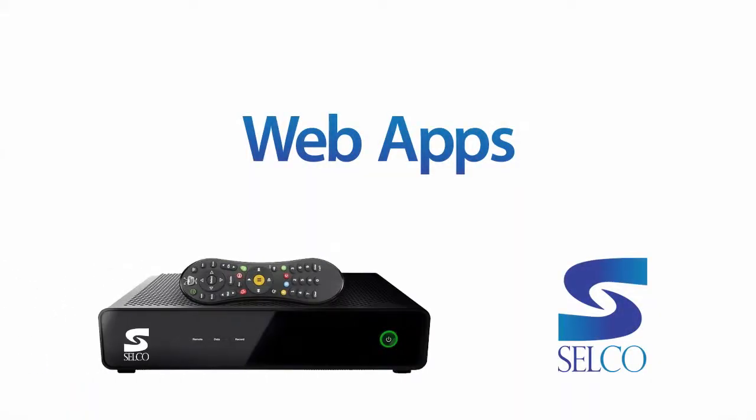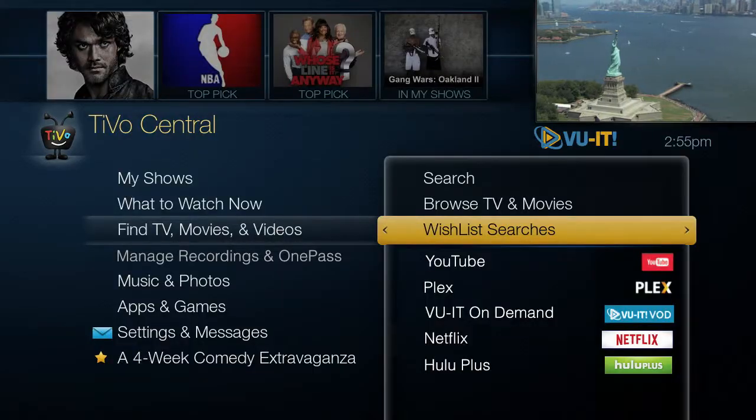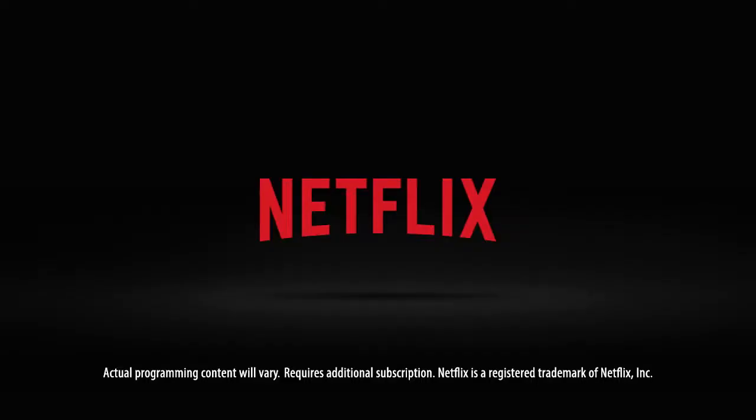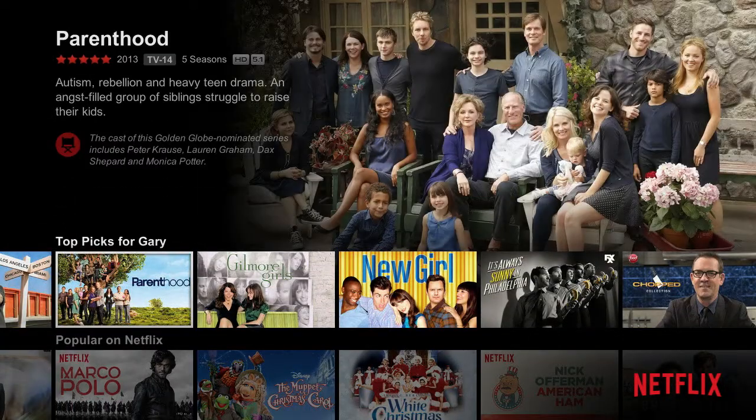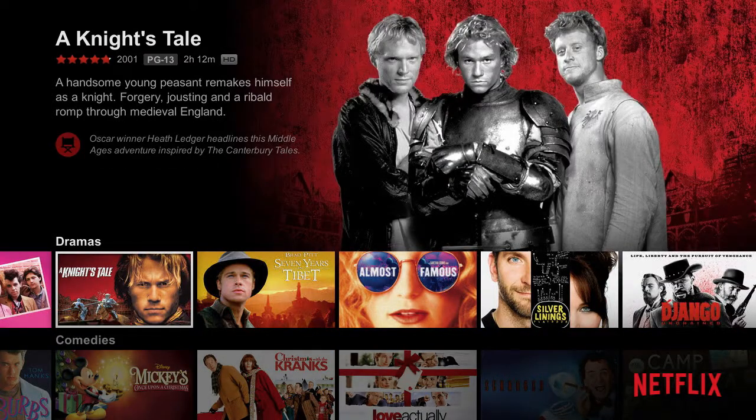The TiVo DVR also has built-in web applications that make accessing your favorite online content simple and easy. If you have a Netflix subscription, you'll love TiVo's built-in Netflix app, which gives you easy access to their vast library of content right on your TV, without having to switch inputs or fumble with additional equipment.